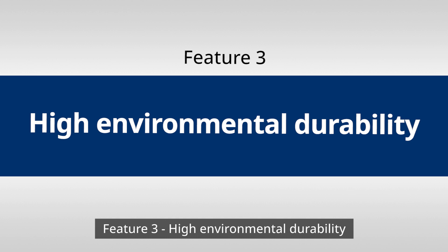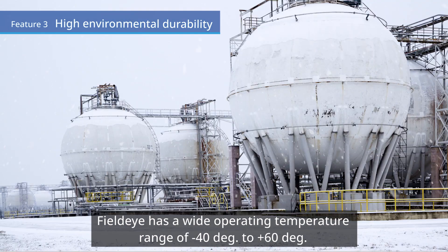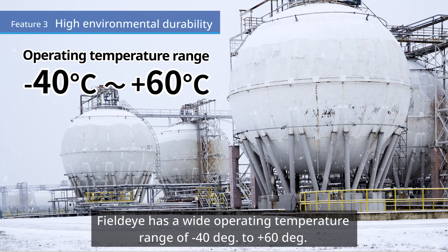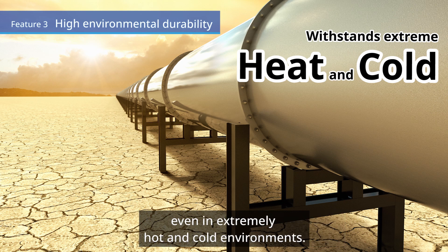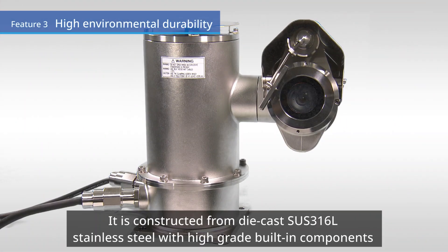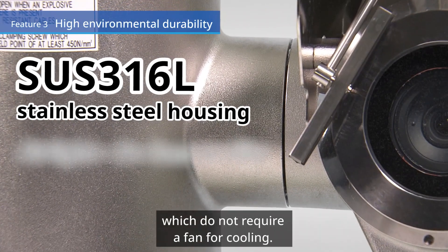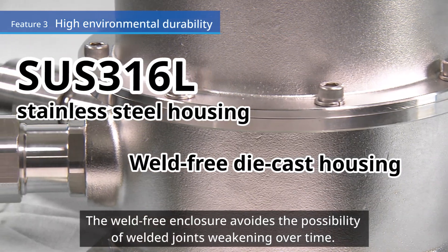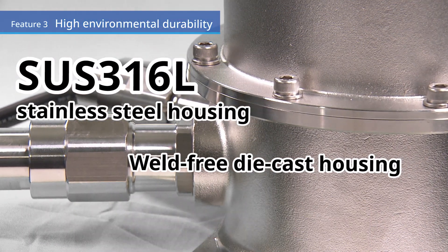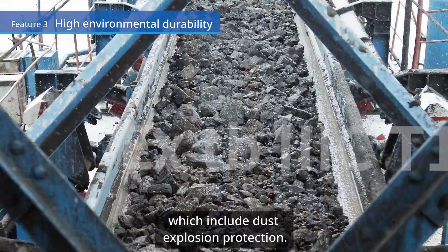Feature 3: High environmental durability. FieldEye has a wide operating temperature range of minus 40 degrees to plus 60 degrees. It can be used for dependable, continuous monitoring 24 hours a day, even in extremely hot and cold environments. It is constructed from die-cast SUS-316L stainless steel with high-grade built-in components, which do not require a fan for cooling. The weld-free enclosure avoids the possibility of welded joints weakening over time. FieldEye is explosion-proof certified to ATEX and IECEx, which include dust explosion protection.